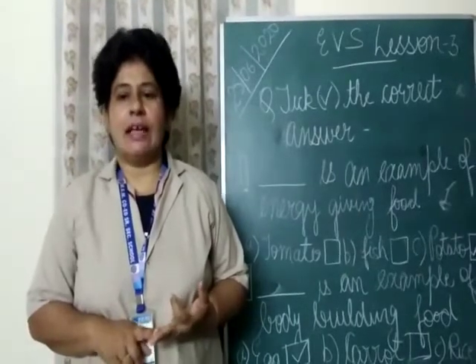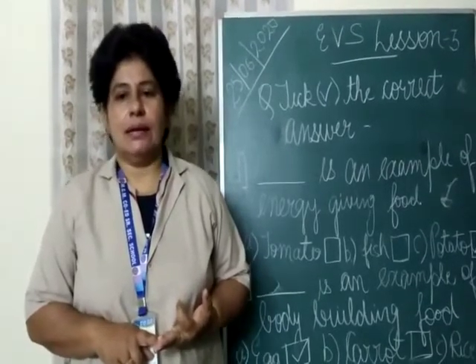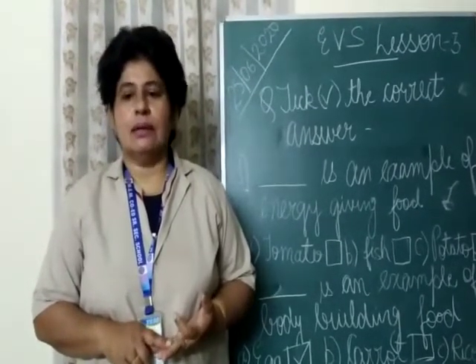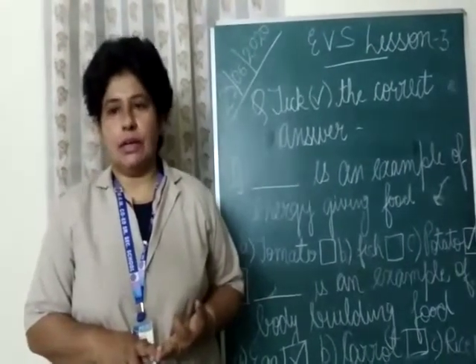Meat and rice are examples of energy giving food. Fish and pulses are examples of bodybuilding food. Fruits and vegetables like cabbage and mango are examples of protective food.